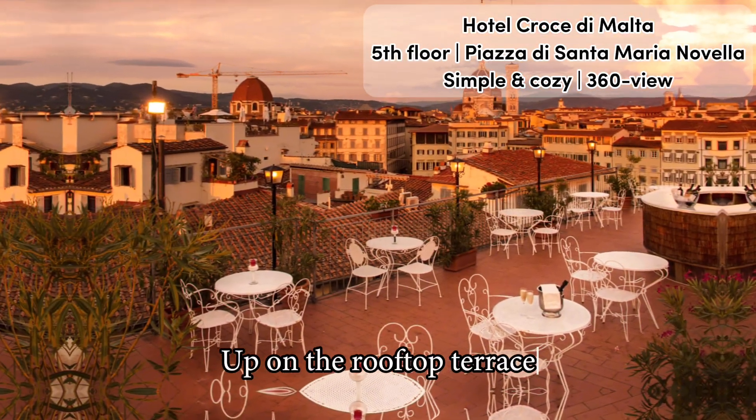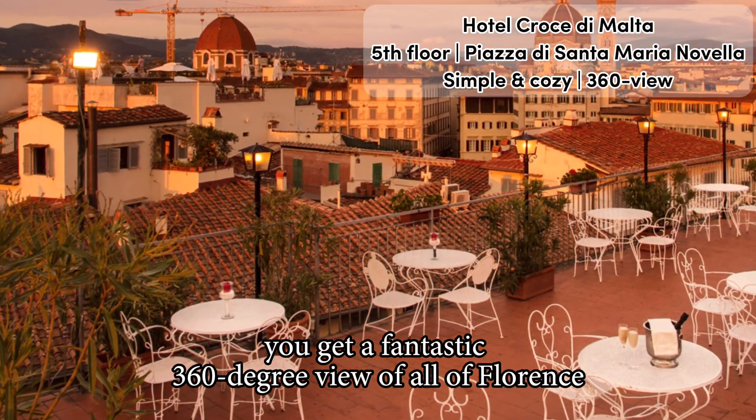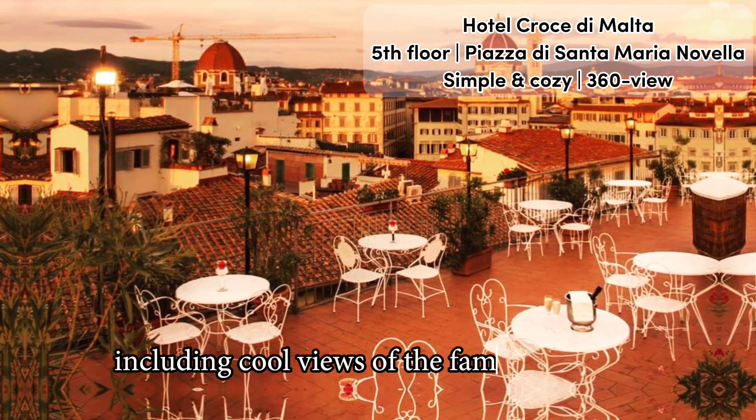Up on the rooftop terrace, you get a fantastic 360-degree view of all of Florence and its surroundings, including cool views of the famous Duomo.